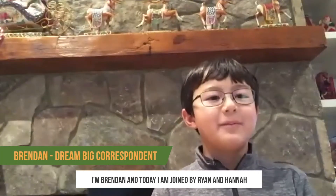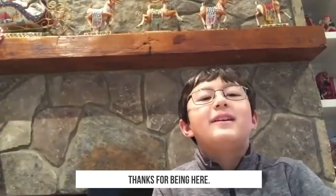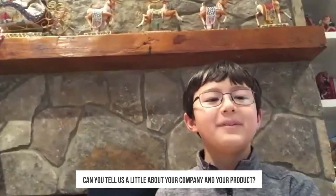I'm Brandon and today I'm joined by Ryan and Hannah, a sponsor of Dream Big 2021. Thanks for being here. Thanks for having us, Brandon. My first question: can you tell us a little about your company and your product?